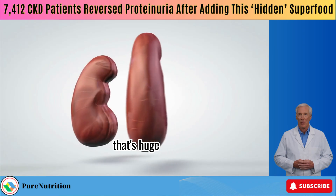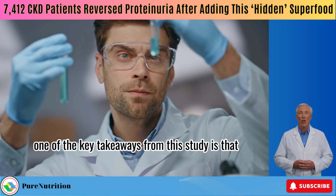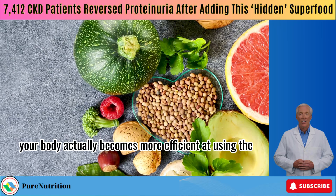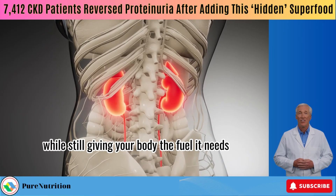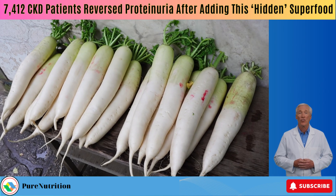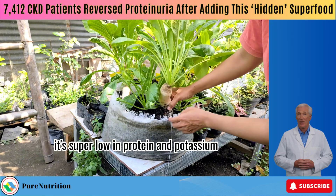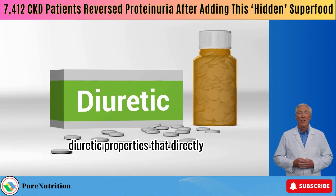That's huge. And if this sounds complicated, don't worry — it's really not. One of the key takeaways from this study is that by gently lowering protein intake with smart, plant-based swaps, your body actually becomes more efficient at using the protein it already has. Think of it as giving your kidneys a break while still giving your body the fuel it needs. Here's one of my favorite examples: the humble daikon radish. It's super low in protein and potassium, yet packed with antioxidants, fiber, and natural diuretic properties that directly support kidney function.